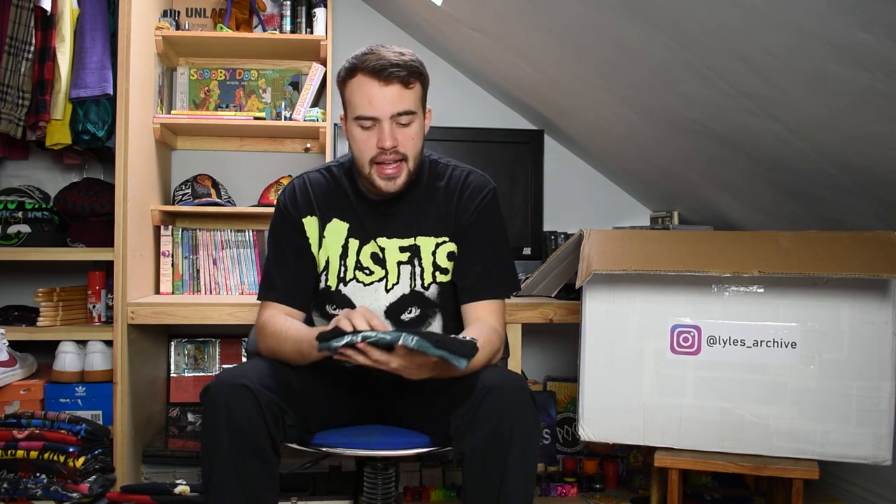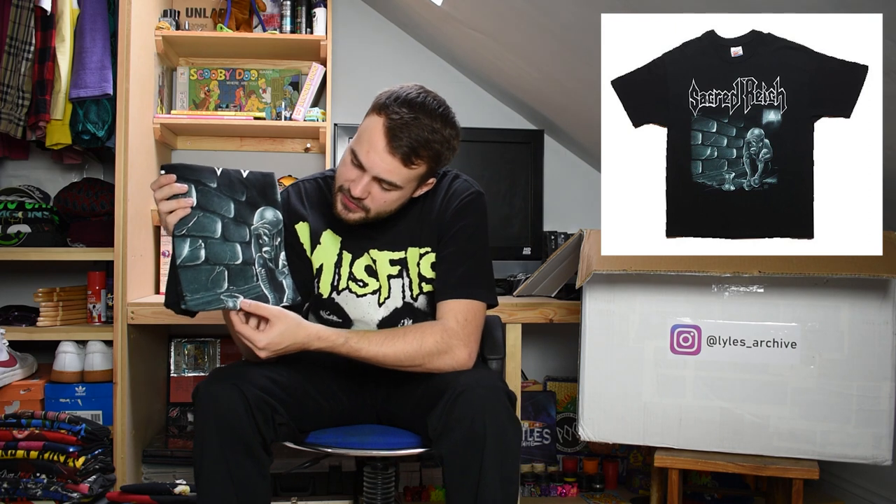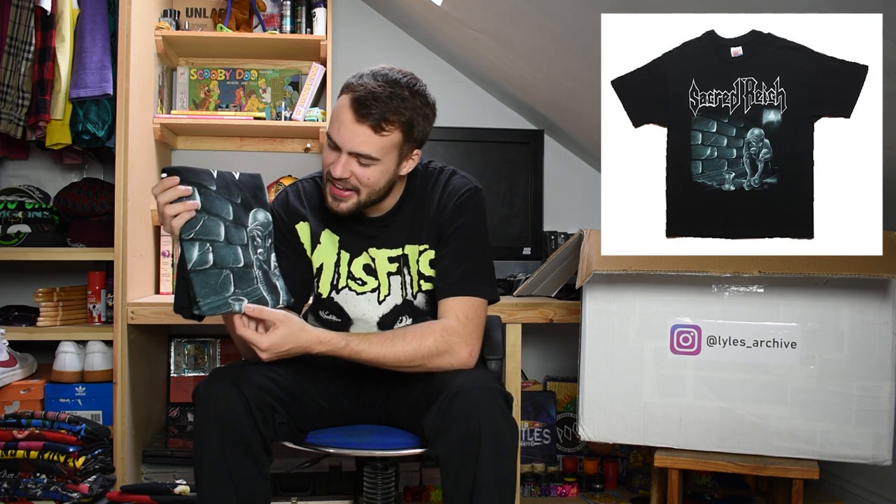Next up we have another Hanes tag - a Hanes Ultra Weight XL - and it is for a band called Sacred Reich. On the front graphic you've got a man in a gas mask sort of cowering in fear. Not the nicest subject matter but it's Sacred Reich - a nice single stitch XL Hanes, original Sacred Reich.